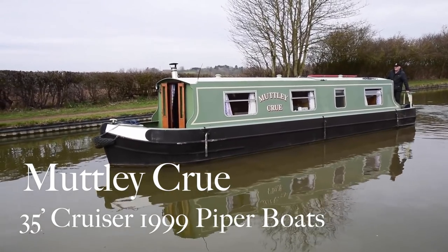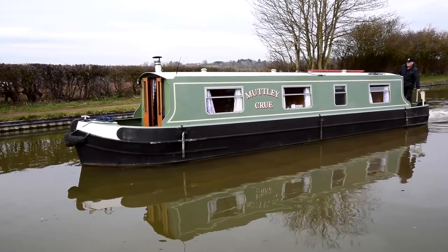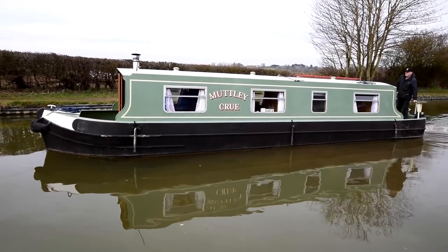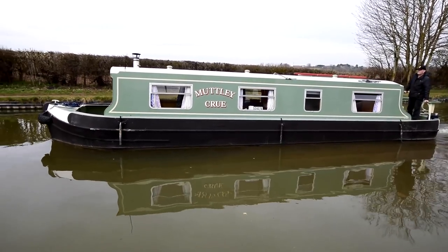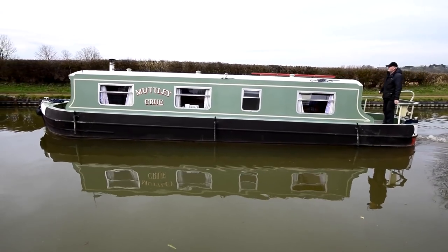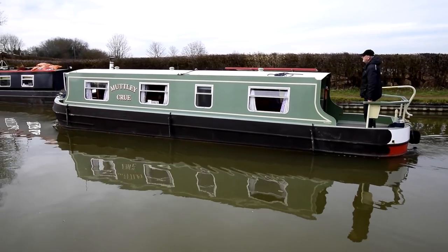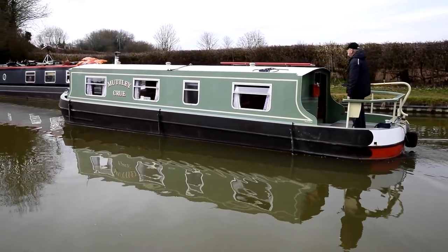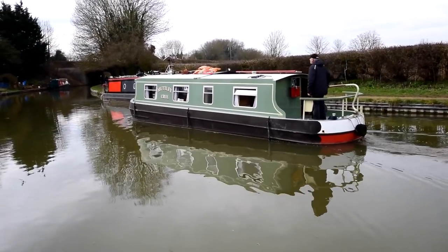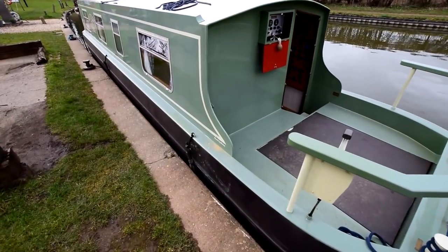This is Muttley Crue. She's an absolutely lovely little boat. She's 36 feet long. She was built in 1999 by Piper Boat Builders and fitted out by Midway Boats. For a 36-foot-long boat with a six-foot stern deck, she's got an awful lot of accommodation. She's in absolutely fabulous condition. She was fully repainted at Baxter's in 2019, blacked at the same time. The paintwork is a lovely job, still in really good condition.